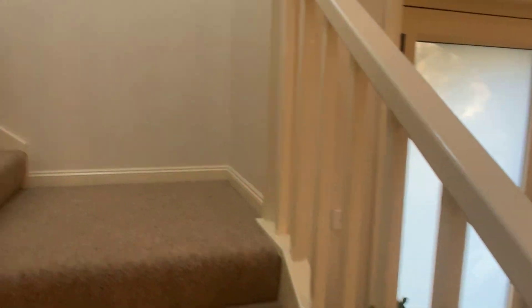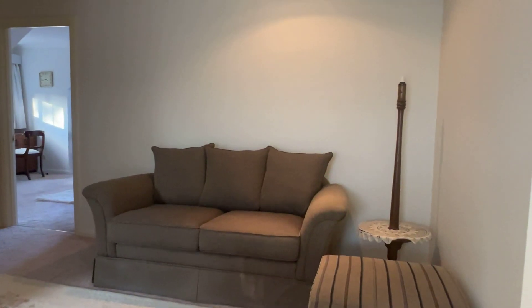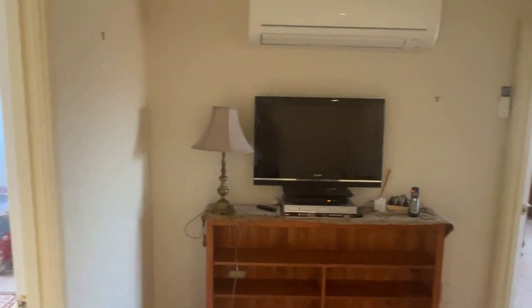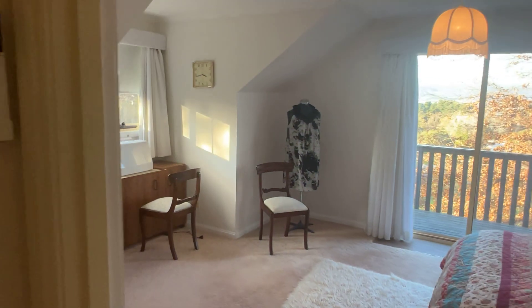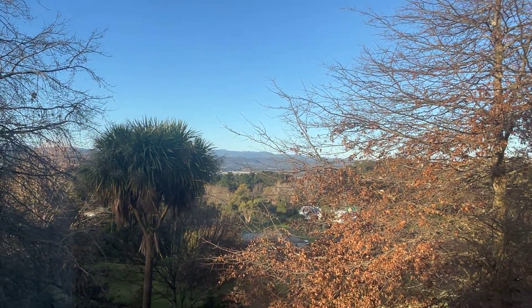We'll wander upstairs. Nice little sweep of the staircase. It's got its own nice landing. We've got another little lounge room - wherever you want to set it up - with another reverse cycle. Another bedroom with its own little Juliet balcony, good storage and good cupboard space. Another nice size bedroom with cracker views looking out over the mountains and over the land.